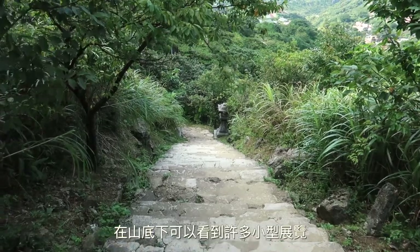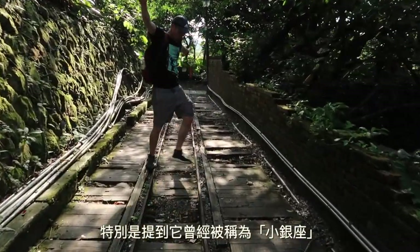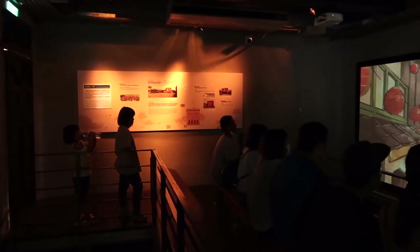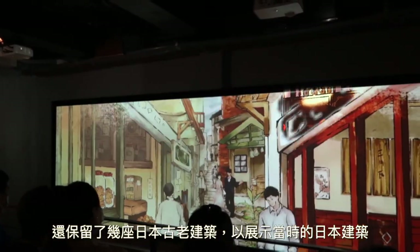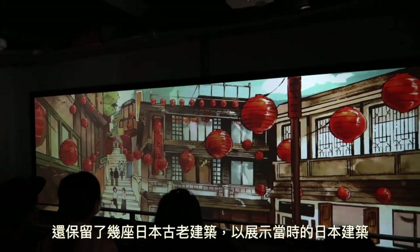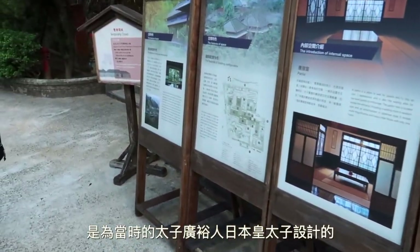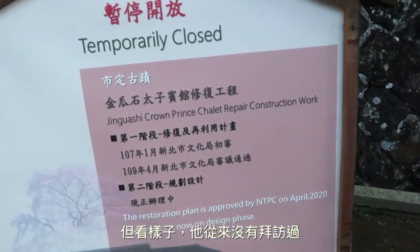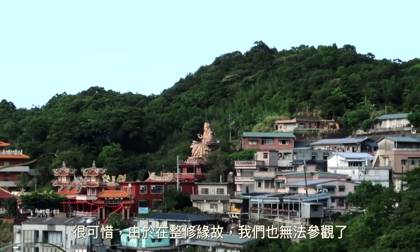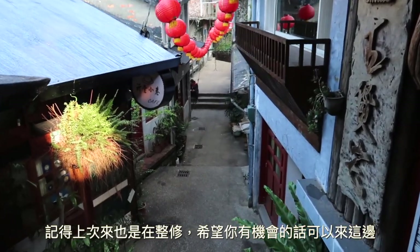Towards the bottom of the mountain you can find several other museums and exhibits. I really enjoyed the small exhibit showcasing what Qi Tang Old Street was like in its heyday, notably mentioning that it was once known as Little Ginza. There are also several old Japanese buildings that have been renovated and preserved to showcase the Japanese architecture of the time, most notably the Crown Prince Chalet, which was originally built for an intended visit by then Crown Prince Hirohito. However, it seems as though he never made the trip, and sadly, in light of renovations, it seems we won't be able to visit either. I do remember from past trips that it is quite a nice restoration, so I hope it will be open when you visit.